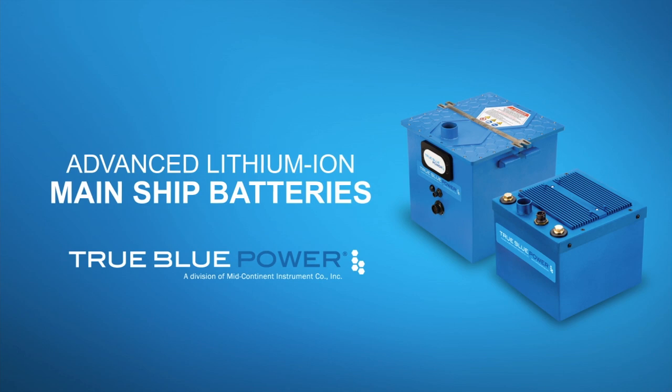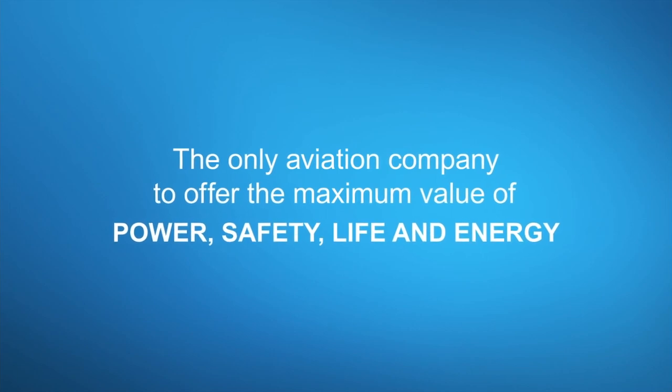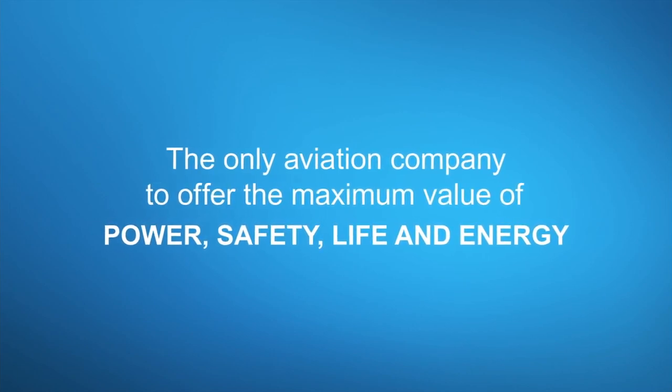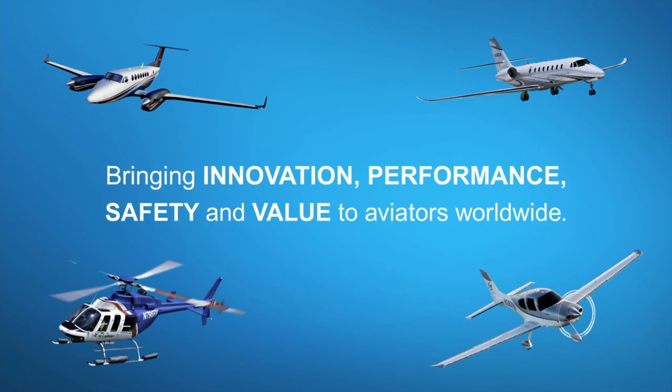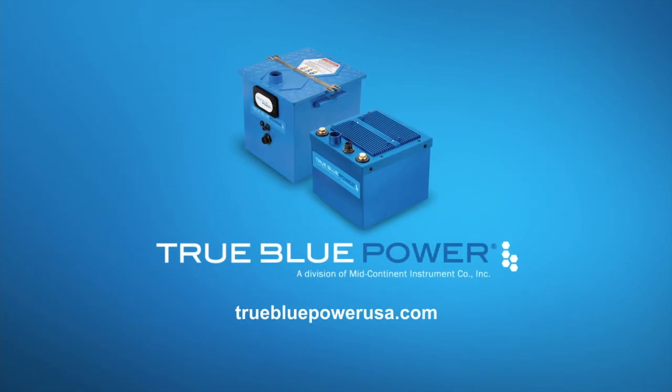True Blue Power Advanced Lithium Ion Main Chip Batteries feature proprietary nanophosphate technology. They deliver three times the energy density and are more than 40% lighter than lead acid or NICAD alternatives. RTCA-tested, FAA-certified, available to OEMs today.